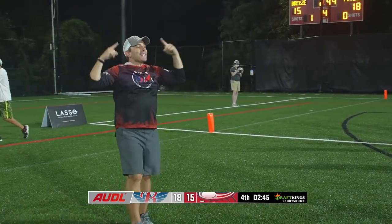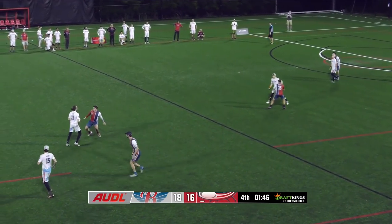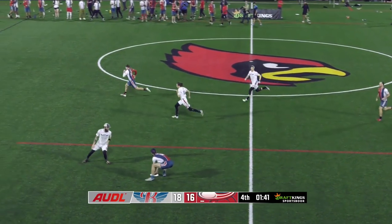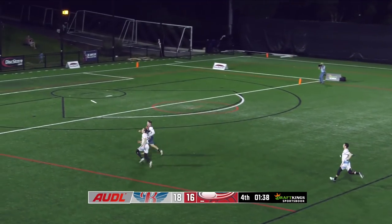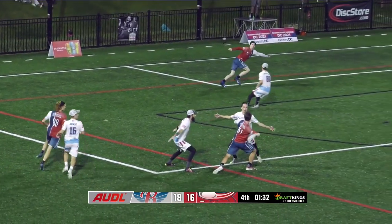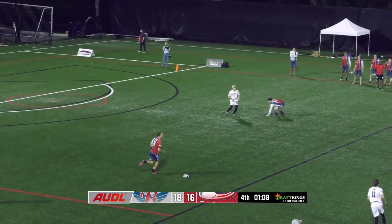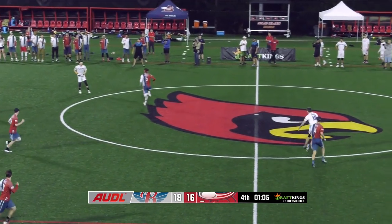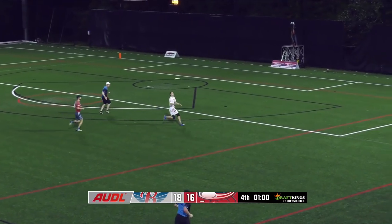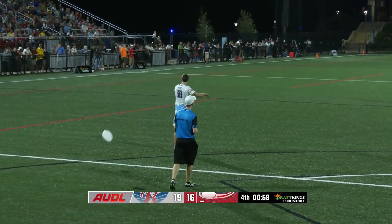Miscommunication in the backfield — huck goes up immediately. DC's got it, it's Kevin Versteeg. Versteeg cross-field intercepted by Fairfax, and now the clock is DC's enemy. Yannick shoots it for Fisher — will this be the dagger? Fisher's got it, he's in. And the Flyers lead by three with under a minute to play.